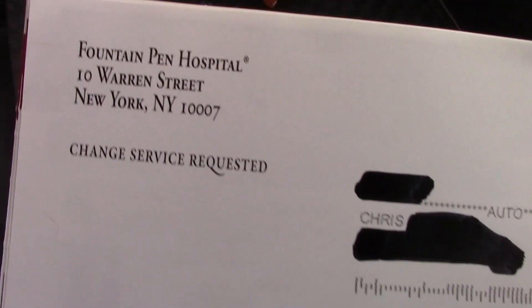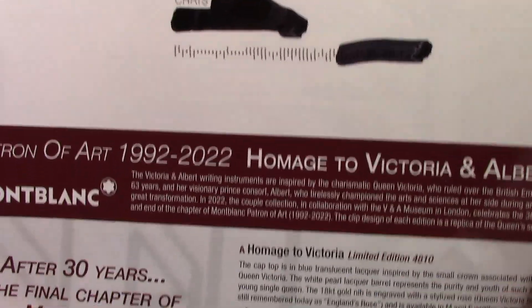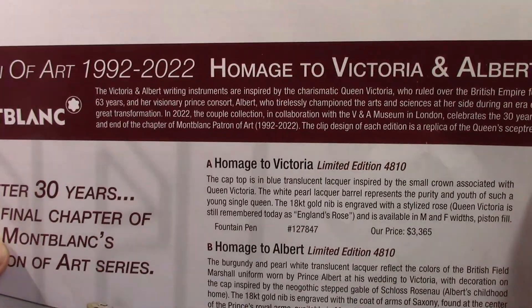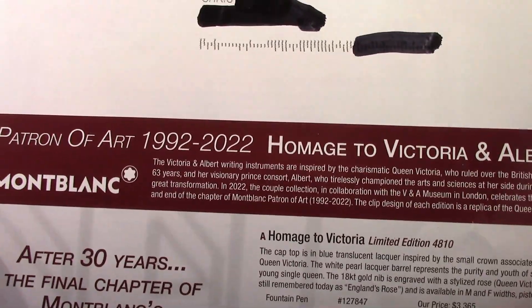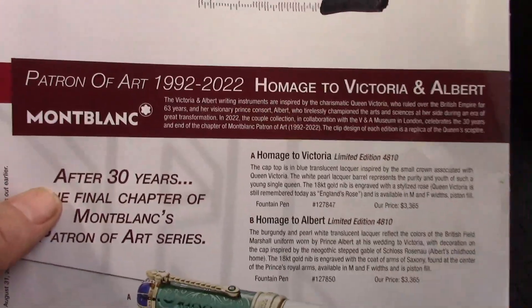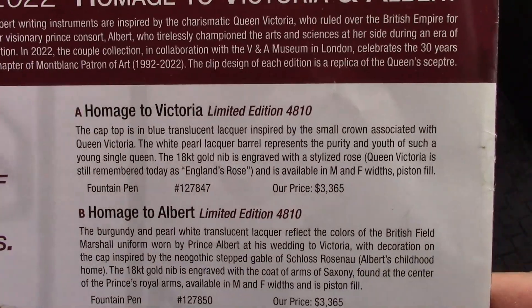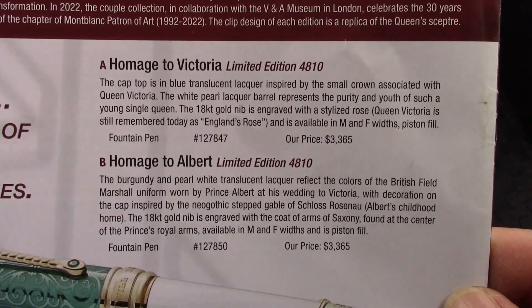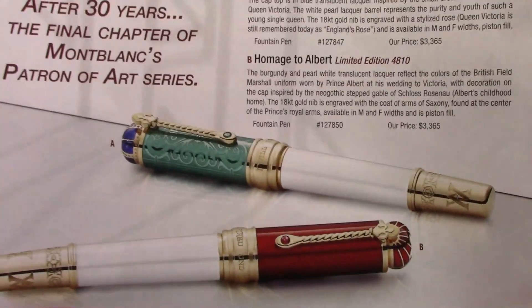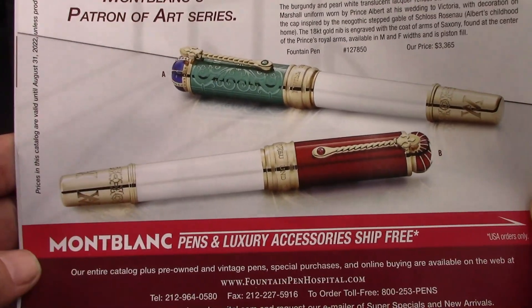Now we've reached the back page, and of course there's Fountain Pen Hospital for those that might be in Manhattan. We see again the Victorian Albert — Montblanc has done a homage to Victoria, or Albert. The price point is similar to what we saw with the Parkers, certainly more ornate and not as classical as the Parkers were.